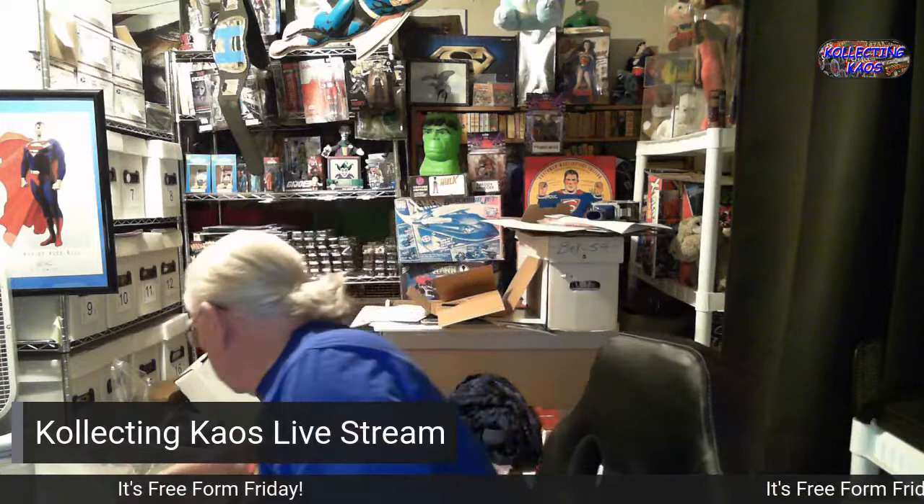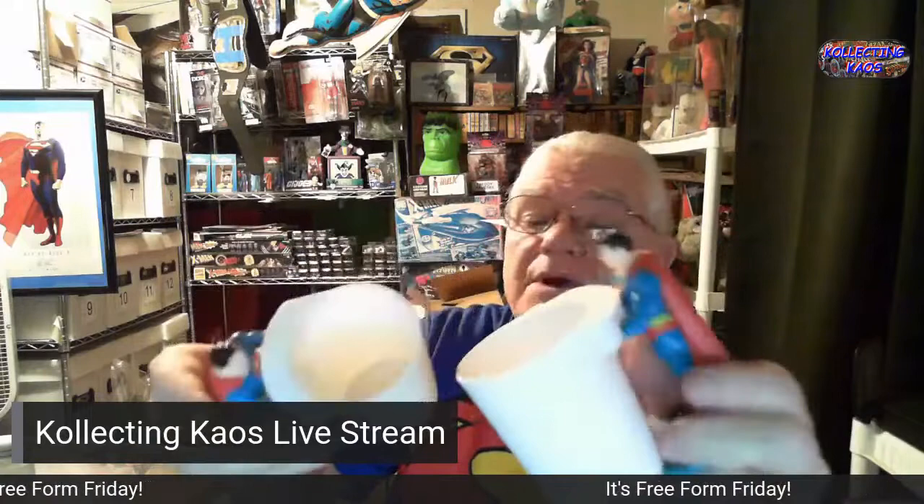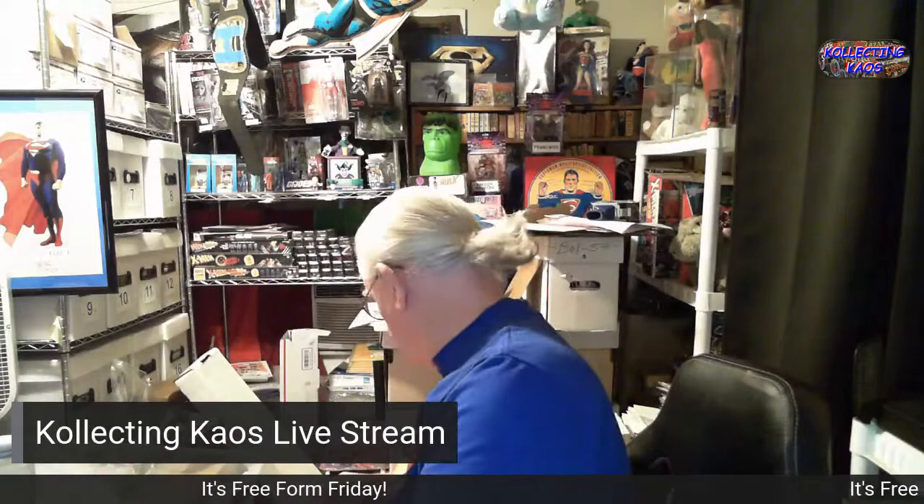I said I had other ones of these — well actually I have more than I thought; I have two of these. So I'll pick the best one and keep it and the other one I'll probably sell. Or not.